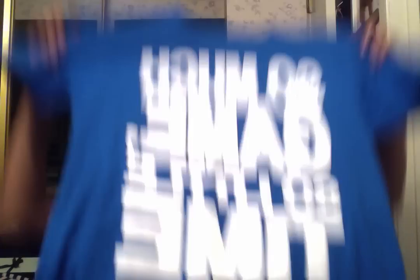And then I also went to Champs because I had to go to the gym right after. So I just bought a shirt — it was like $11 from Champs. It says 'So much game, so little time.' And I went and wore it to the gym.